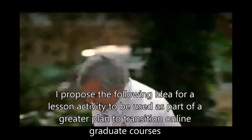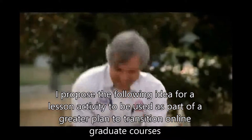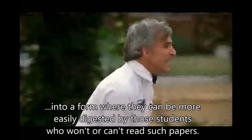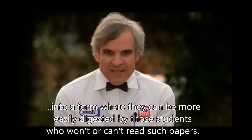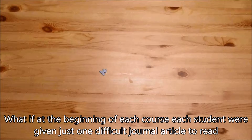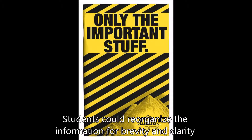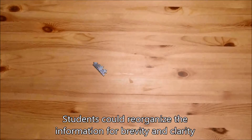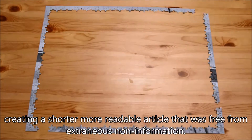I propose the following idea for a lesson activity to be used as part of a greater plan to transition online graduate courses into a form where they can be more easily digested by those students who can't or won't read such papers. What if at the beginning of each course, each student were given just one difficult journal article to read, and then write an abridged version of the article? Students could reorganize the information for brevity and clarity, creating a shorter, more readable article that was free from extraneous non-information.